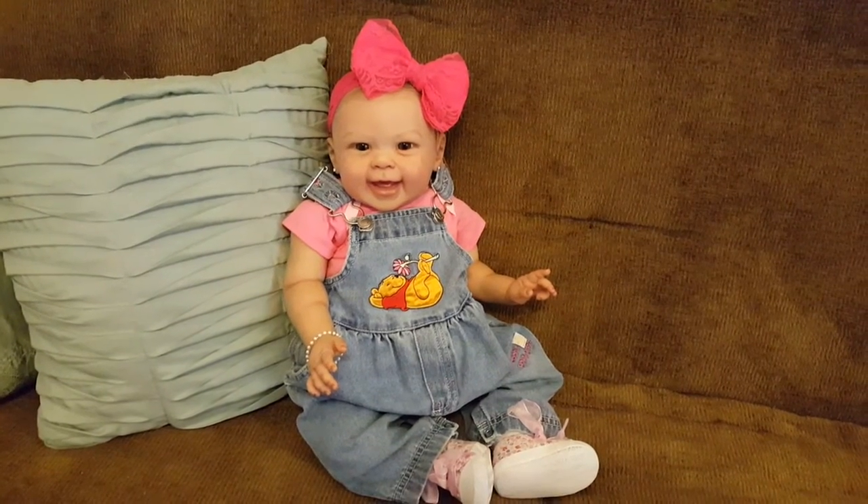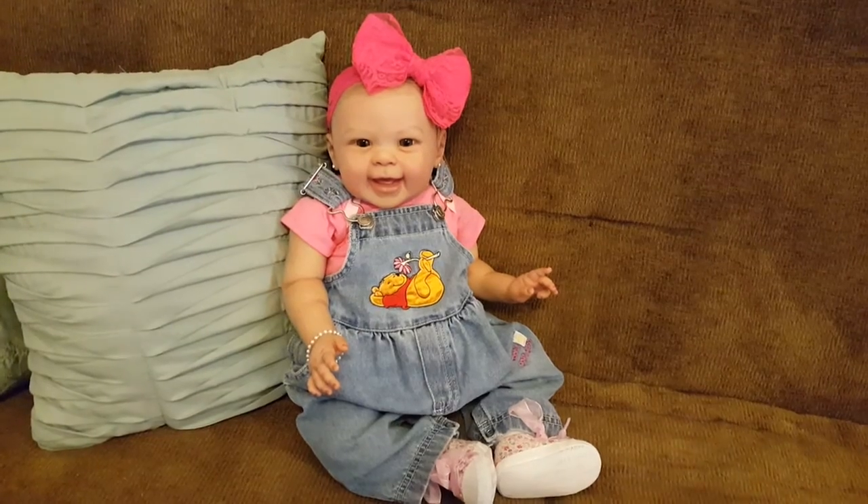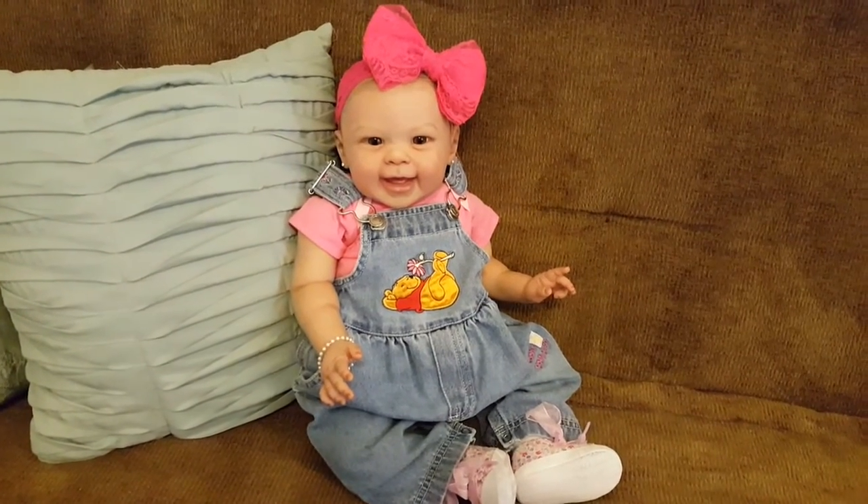Hello everybody. I wanted to show you what Zoe was wearing yesterday for Theme Thursday, which was denim.